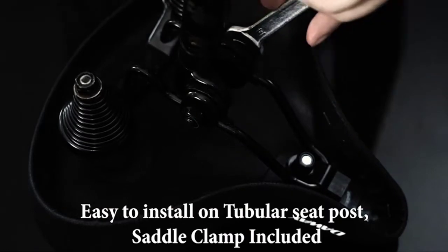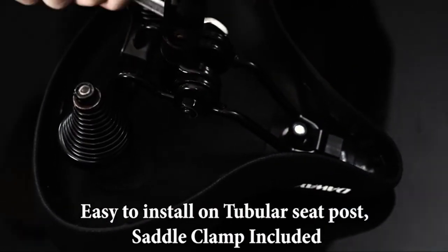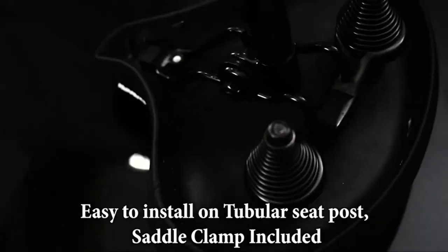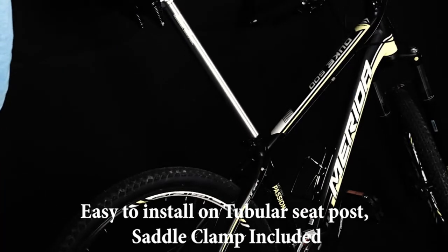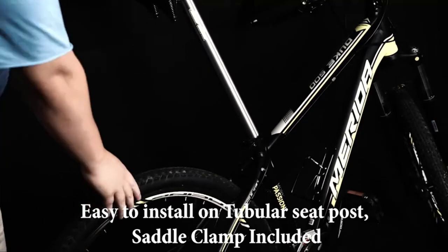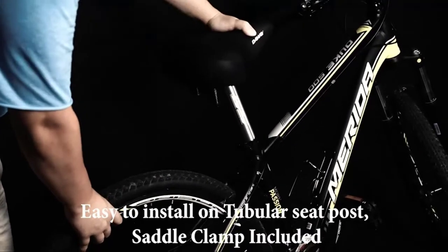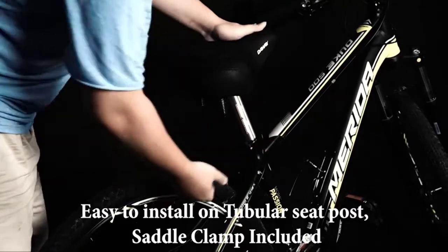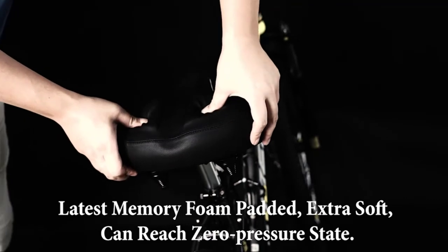Package includes mounting tools, instruction, water and dust-resistant cover, and universal saddle clamp. Most new indoor or outdoor bikes are often equipped with seats that are of low quality and uncomfortable. This C40 Comfort bike saddle will be a great replacement. Universal fit for Peloton, stationary bikes, indoor exercise bikes, cruiser, mountain bikes, road city bikes, fixed gear, hybrid bikes, folding bikes, e-bike, electric bicycle, etc.